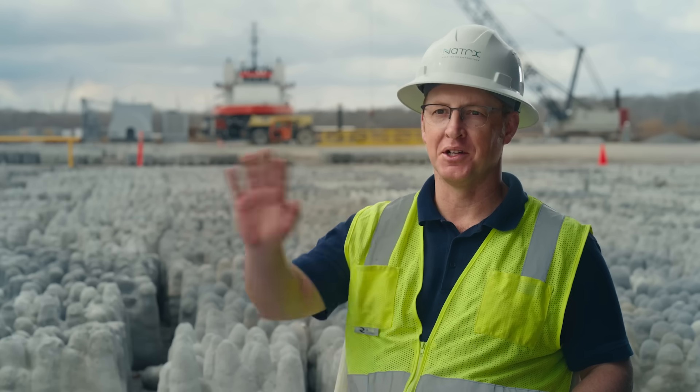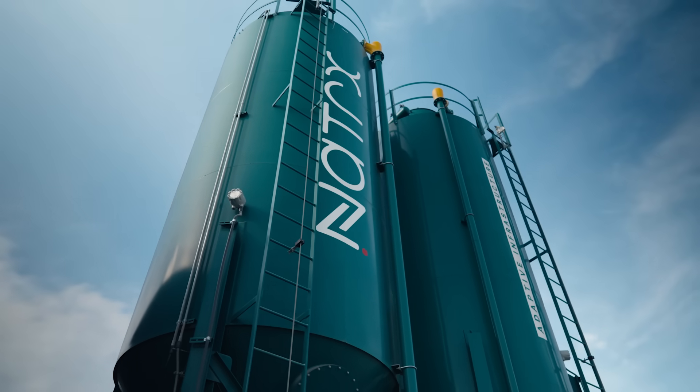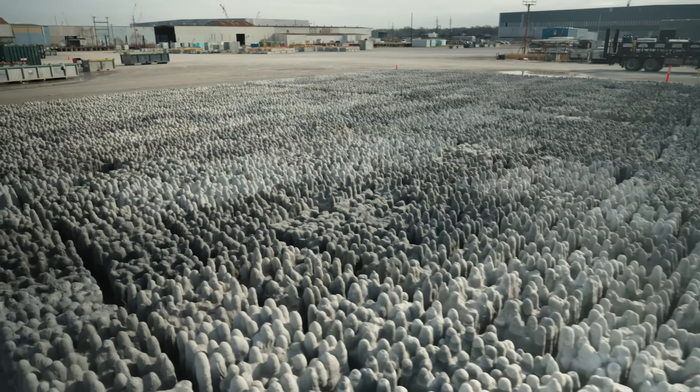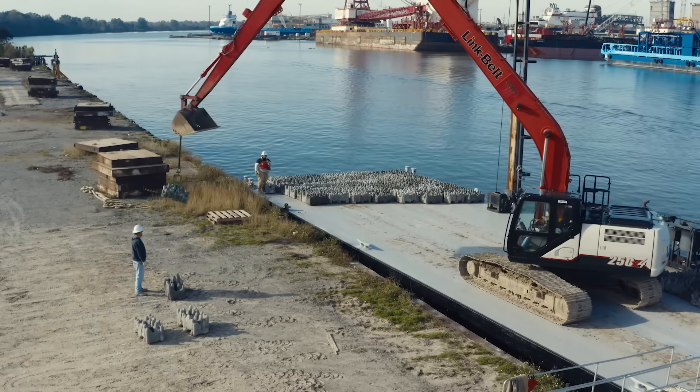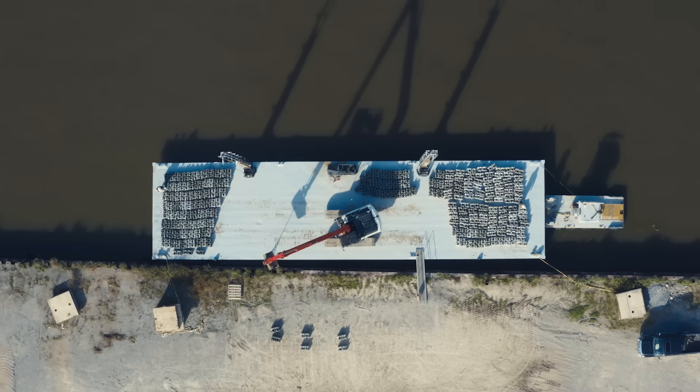This all started off as a project in my backyard, and here we are five years later with thousands of square feet of floor space in a waterfront facility where we're loading product directly on the barges to go into construction projects.